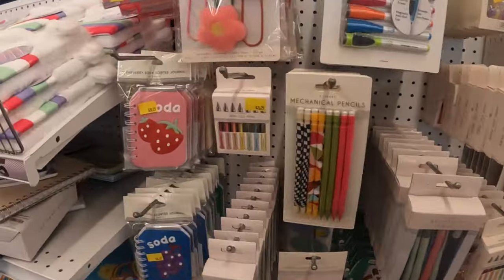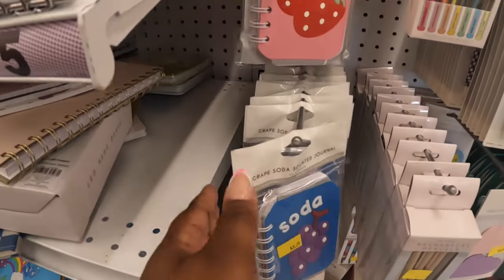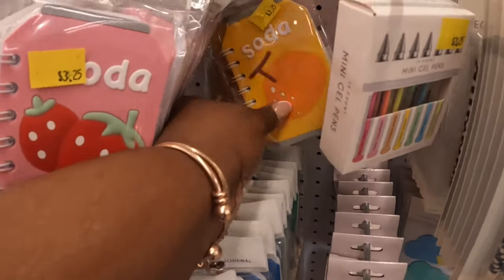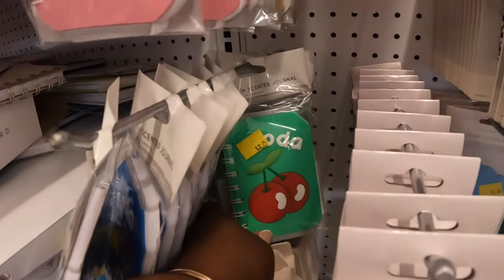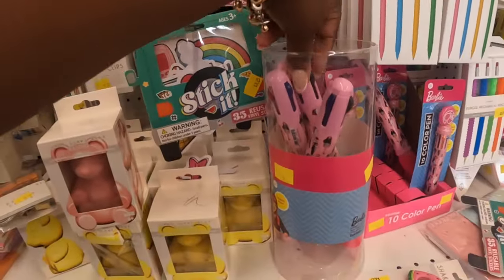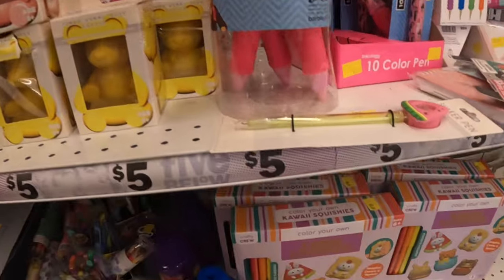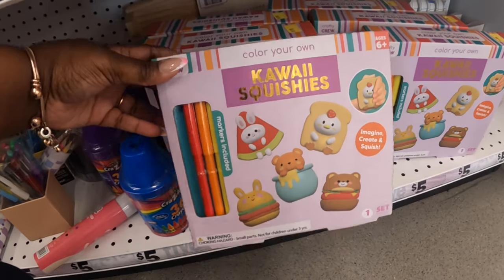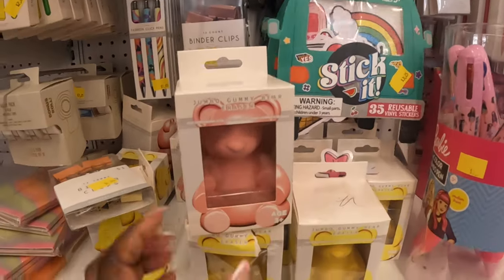They have cute little matching notebooks — she didn't pick those up though — $3.25. I see strawberry, grape, peach, and cherry — they have all of them. There are also Barbie pens at $3.25, make your own cow squishies at $3.25, and Stick-It 35 reusable vinyl stickers. They have a lot of cute little pens over here.